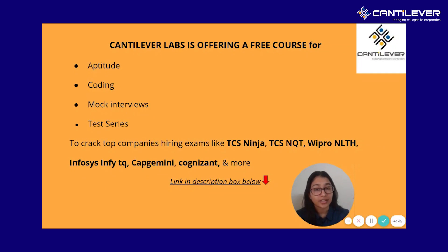Cantilever Labs is now offering a free course where you can prepare for aptitude, coding, mock interviews, and test series for free, and crack top companies' hiring exams like TCS Ninja, TCS NQT, Wipro, Capgemini, Cognizant, and many more. You can find the link to this course in the description box below.